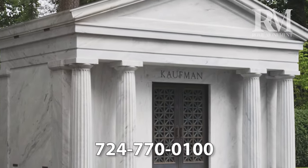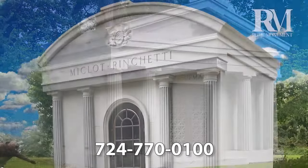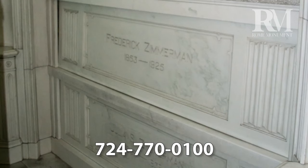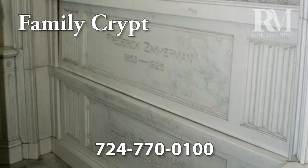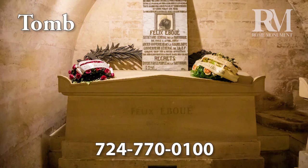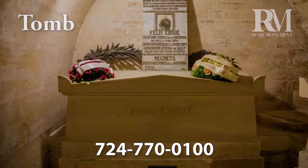Mausoleums are above-ground burial structures that hold the caskets or cremated remains of the deceased in a burial chamber — either a mausoleum family crypt for the remains of just one family, or in small niches that hold cremated remains. A mausoleum tomb is a decorative stone or granite structure for the body or bodies of the deceased.